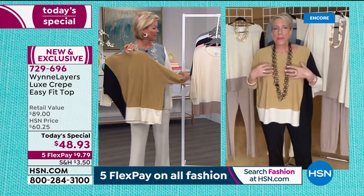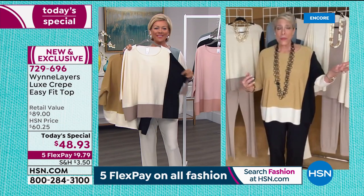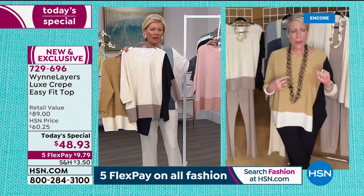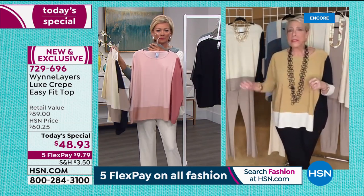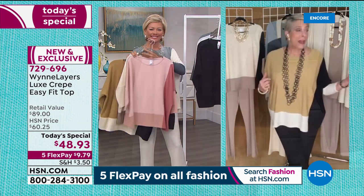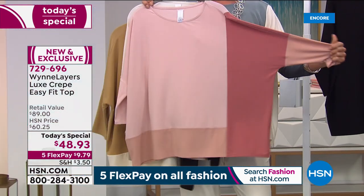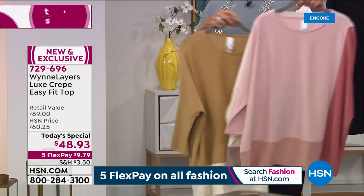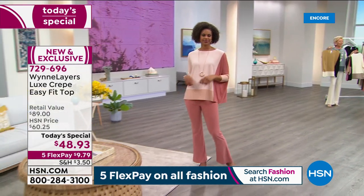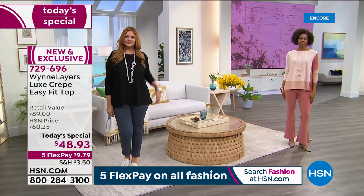These pieces are canvases. I was looking at the handbags you had earlier - add a print bag with this, you can do it. Pick one of those prints to pop this. The shoes you had on before would work with this too. This is a way to bring color and fun to your wardrobe where you're not going to go, 'what was I thinking next year?' It's timeless. To get anything from your line at under $50 is a really big deal.